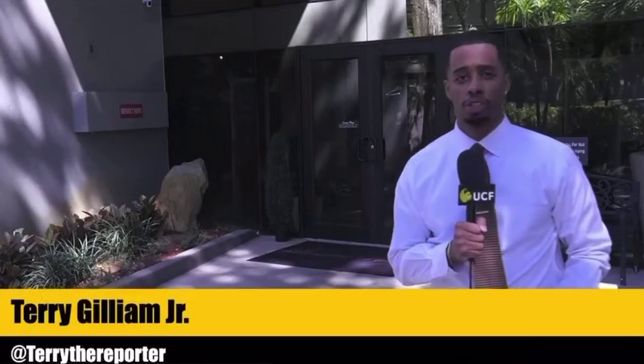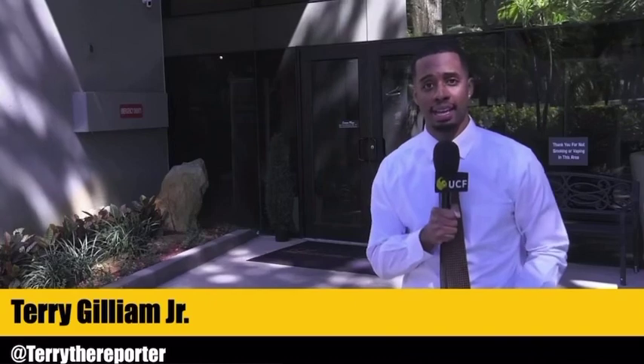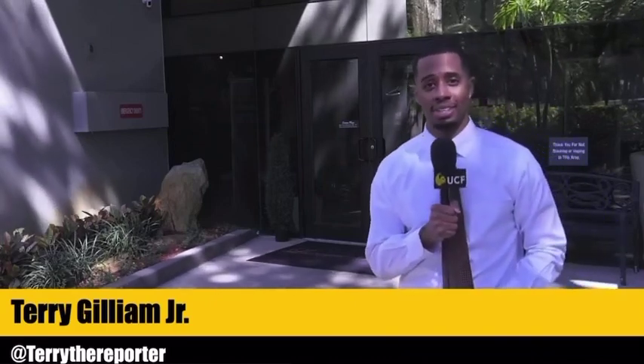I'm standing outside the Colo Solutions Data Center here in downtown Orlando, and inside is where Fluex tests ideas on how to cool down technology in an always-on society.